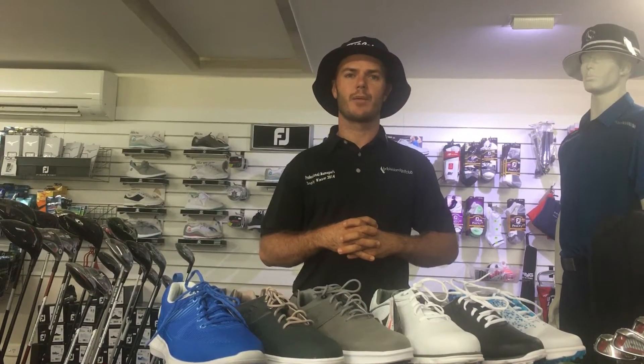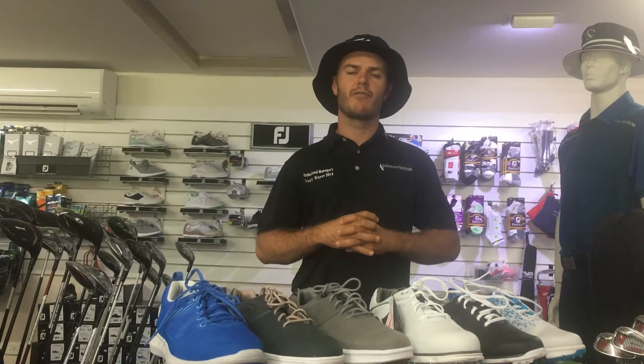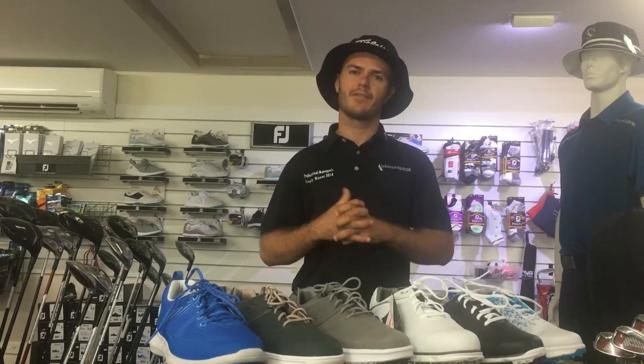Hey guys and welcome to 2020. We have had a super hot summer of golf. Make sure everyone keeps up your hydration, plenty of fluids, water — have some Gatorades. Come see us in the shop if you need to stock up.